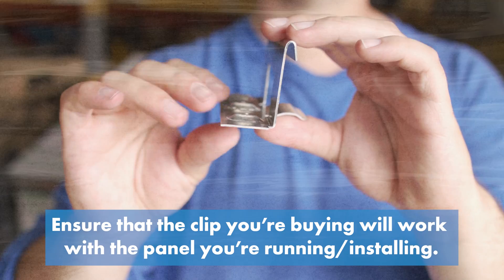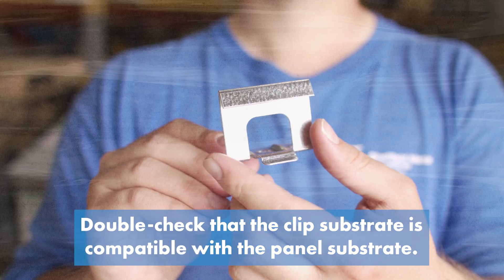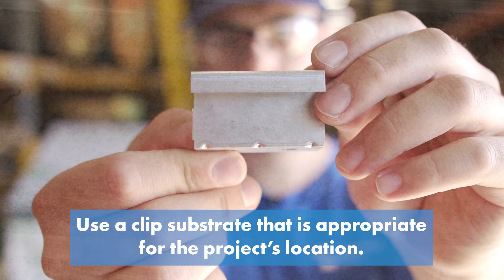You have to ensure the clip you're buying will work with the panel you're running or installing. Panel dimensions can vary based on the machine they're roll formed with, so make sure that the clip will match the exact dimensions of your panel. Double check that the clip substrate is compatible with the panel substrate. Don't use dissimilar metals that could cause a failure due to galvanic reaction. Use a clip substrate that's appropriate for the project's location, like stainless steel in a coastal environment.